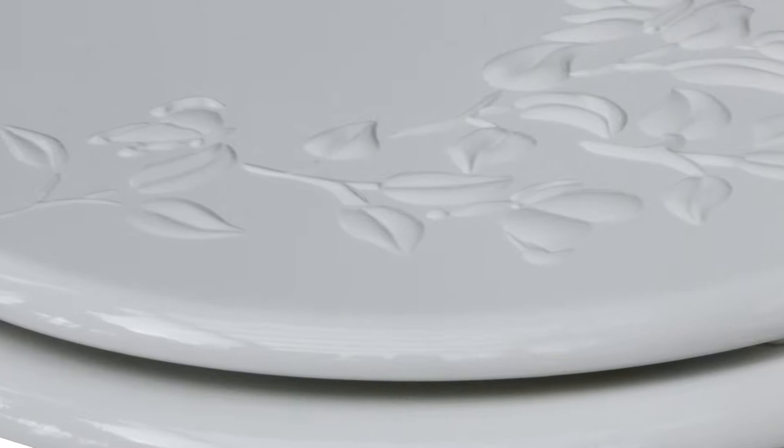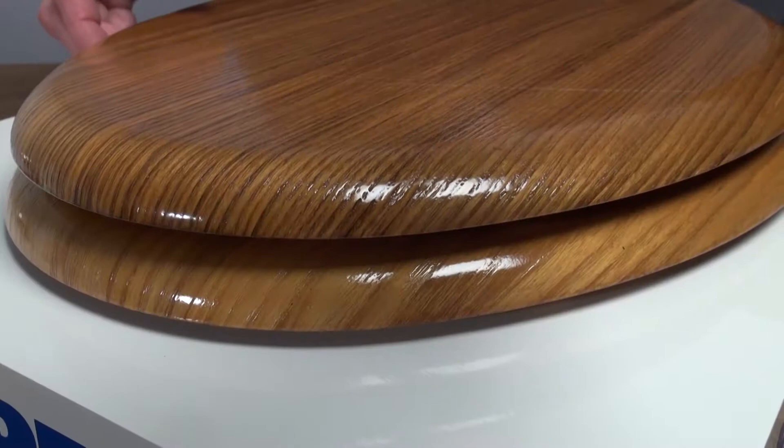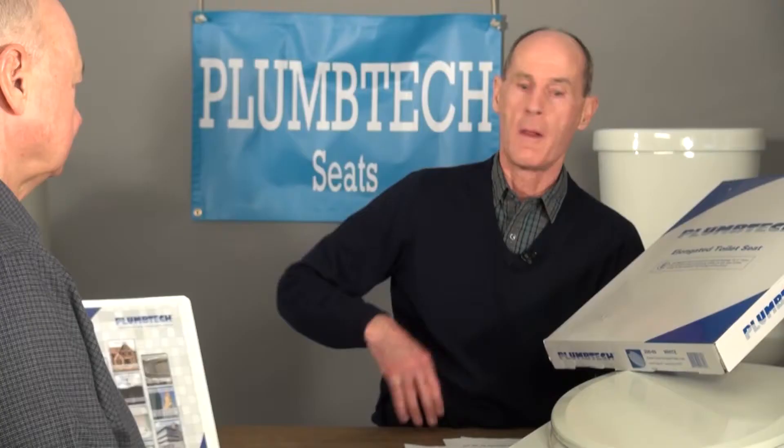Just so you know, Plumbing Technologies is not just a company outsourcing seats. They are involved in the design, the engineering, and the selection of raw materials, manufacturing, quality control, and logistics. One of the partners is an engineer who lives in China and works directly with the factories.